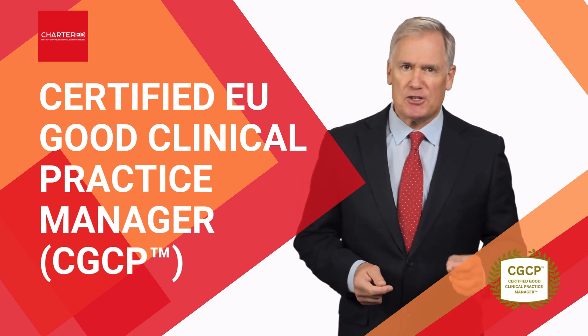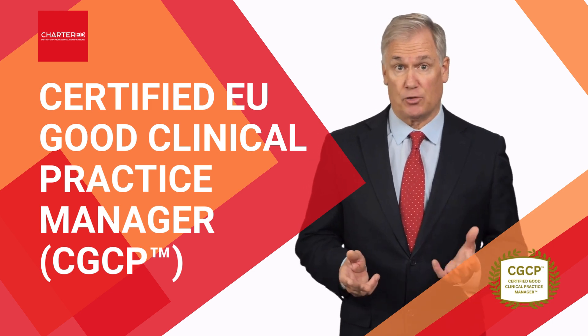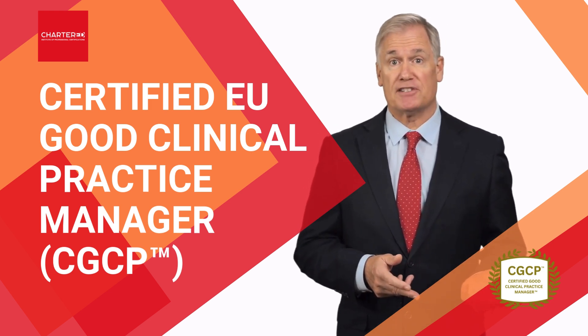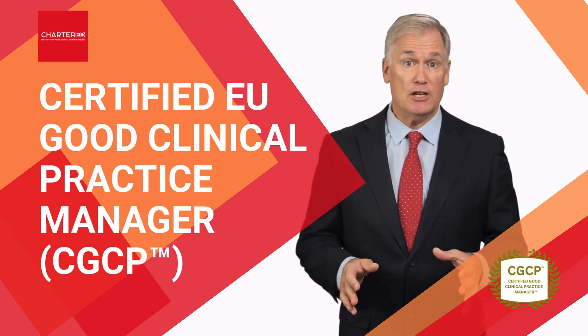To start, you'll explore the fundamentals of GCP compliance. This includes regulatory frameworks, informed consent procedures, and effective site management across multiple EU jurisdictions.